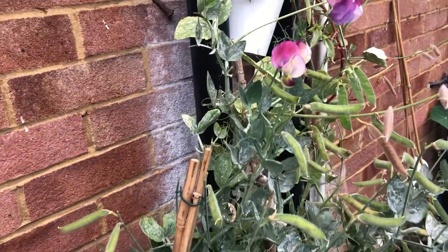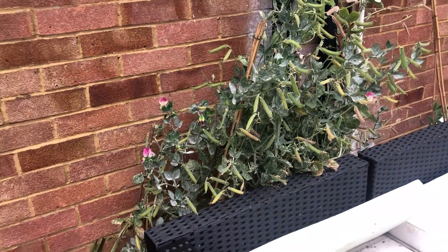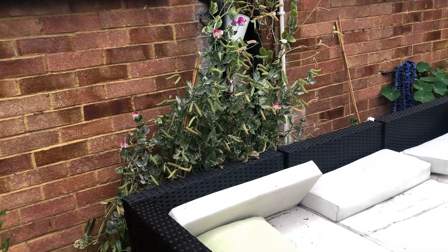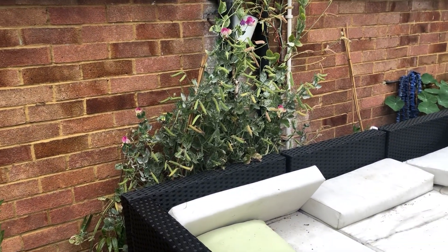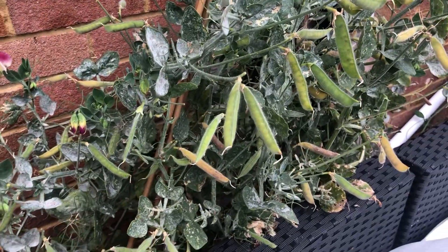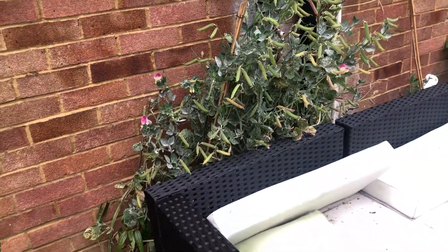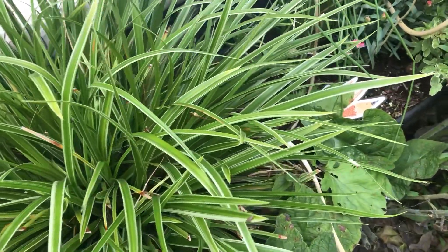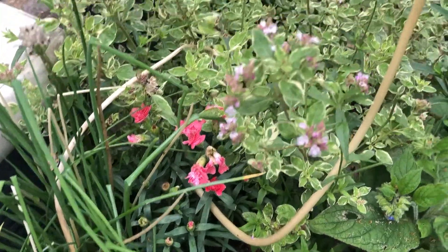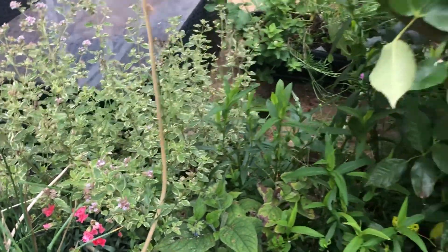The sweet peas — I wasn't cutting them as regularly as I should have, really, because life takes over. But it looks nice. I'm going to let it do its own thing — it will self-seed as you can see, it's got a lot of pods on. I'll let it self-seed and collect some seeds to sow later this year or even next year. Over here we have the carrots, chives, the pinks, and the oregano which is flowering nicely.